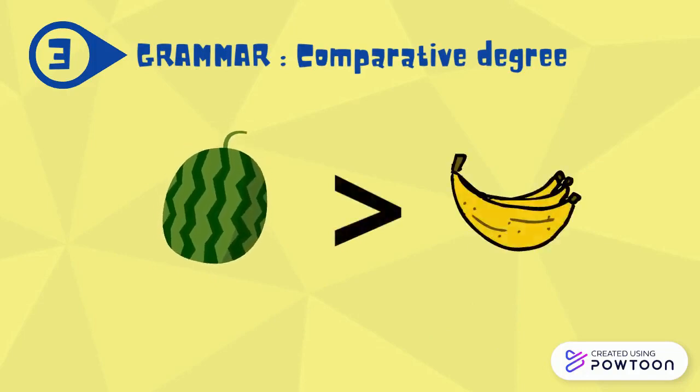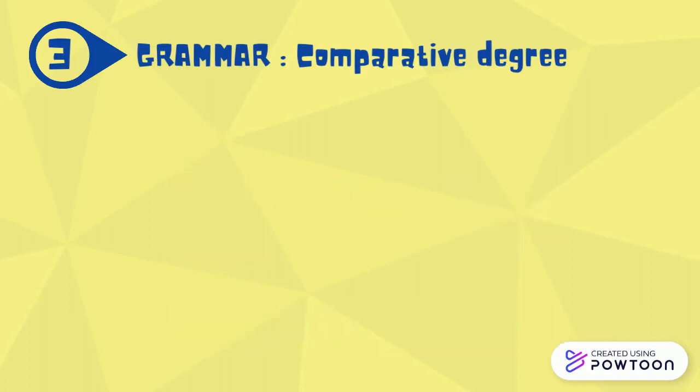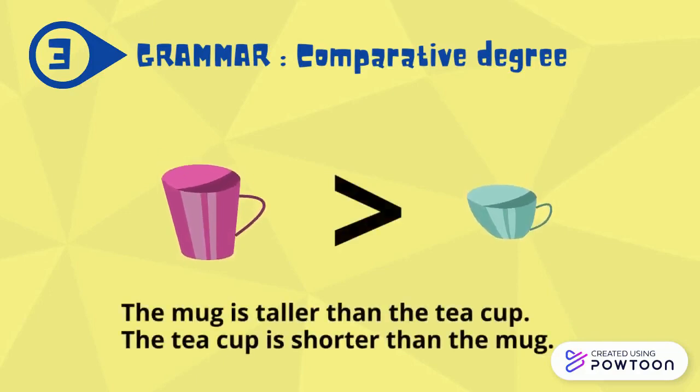A watermelon is juicier than a banana. A banana is not as juicy as a watermelon. The mug is taller than the teacup. The teacup is shorter than the mug.